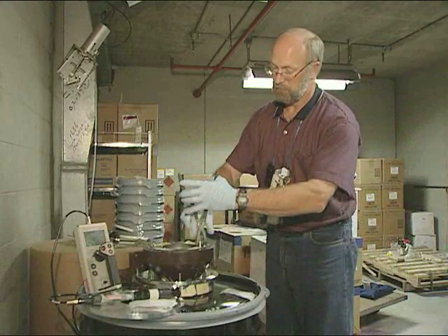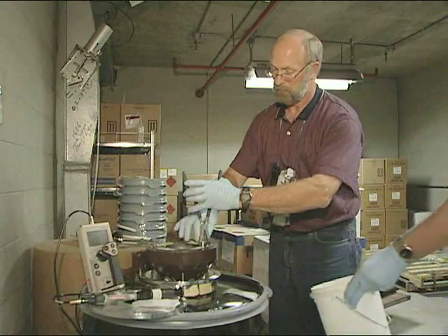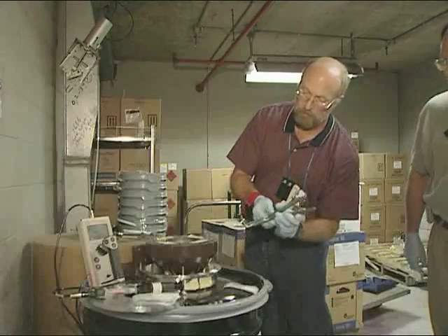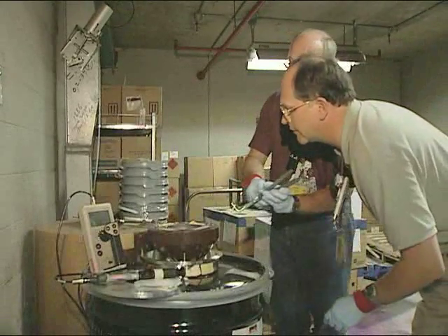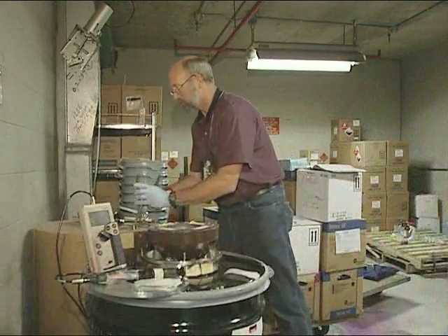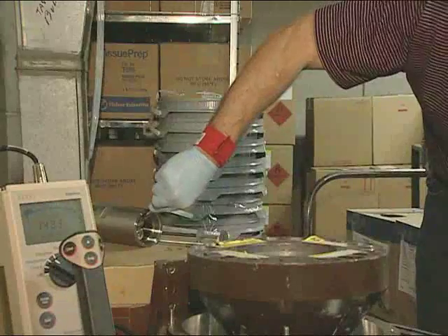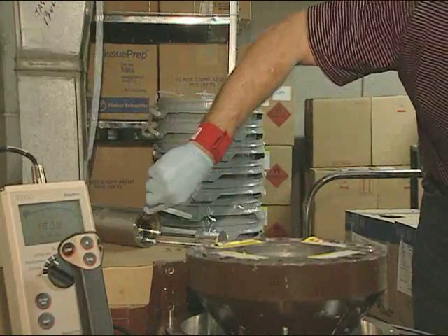Our shielding will always be minimal out in the field, so our biggest tools are time and distance. When we identify the source, we go in quickly, look at the information, a second person goes in and verifies that information, and then after we've gotten all the information, we will actually handle the source to start the packaging.